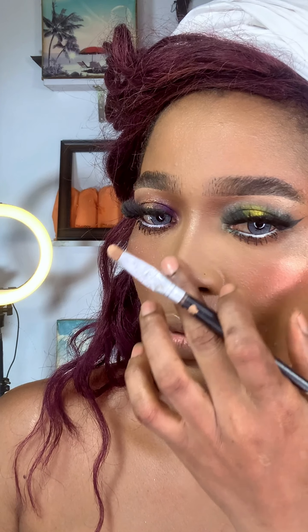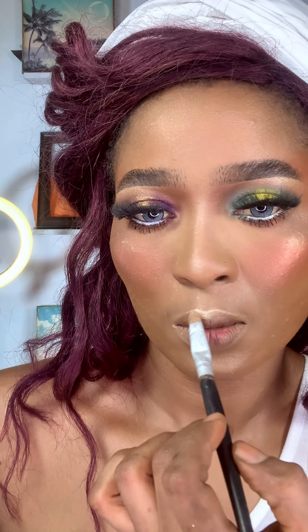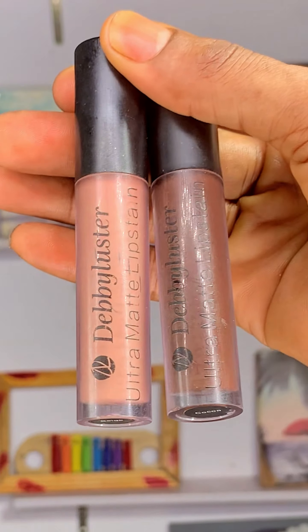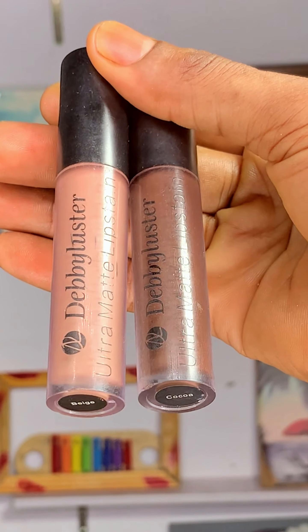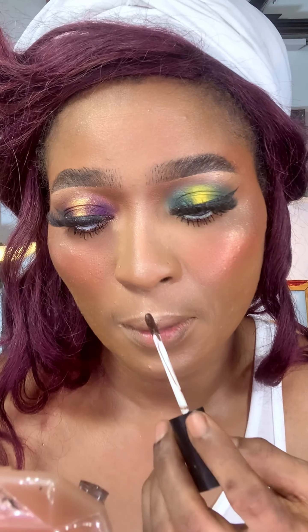For my mascara I'm using Parlor Beauty mascara — this mascara is the bomb! I'm going to wait for it to dry and then reapply more. That's the mascara. Now I'm going to set the rest of my face using the La Vida powder palette.